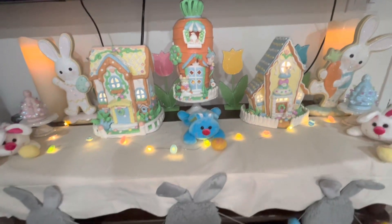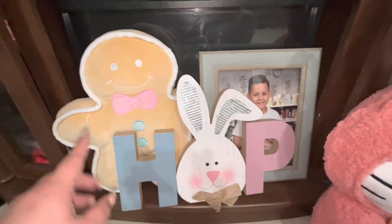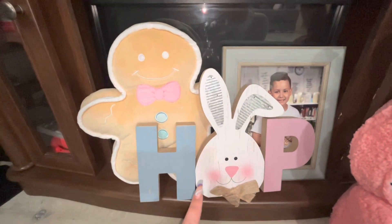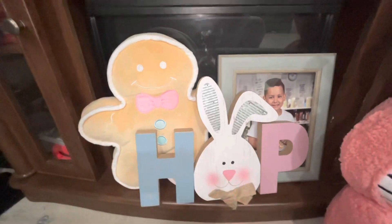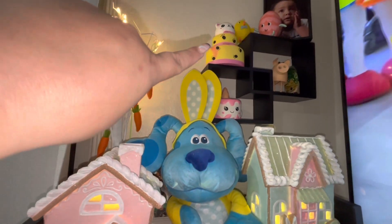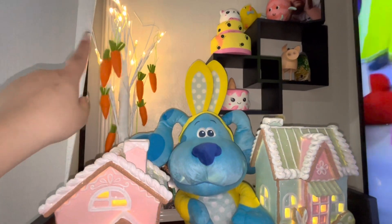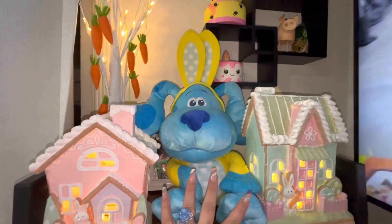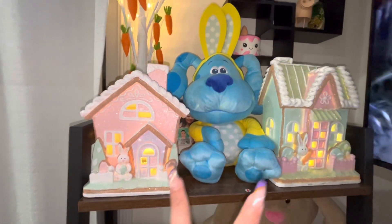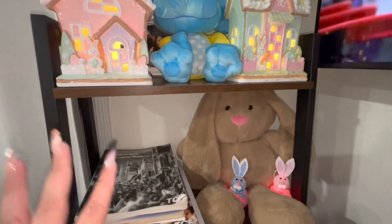Moving down, I have my greeter — the Hello Kitty greeter right there — and the gingerbread I bought from Temu, a cute sign I got last year at 90% off from Big Lots, and a picture of my son. I put the little egg couple up there from Target, and then the Martha Stewart beautiful carrot light-up tree. This Blue's Clues rabbit I got at the thrift store — I think he's so beautiful. Then two of the light-up gingerbread houses. Right here I always like to decorate this section cute for my son.